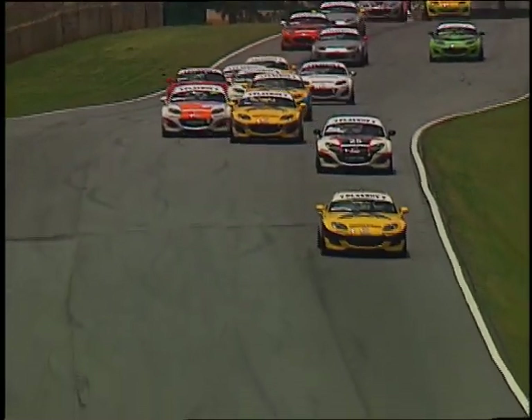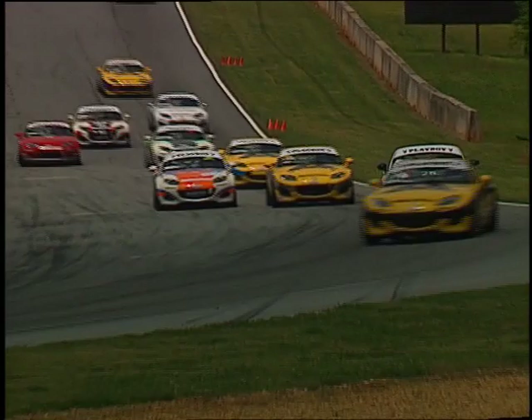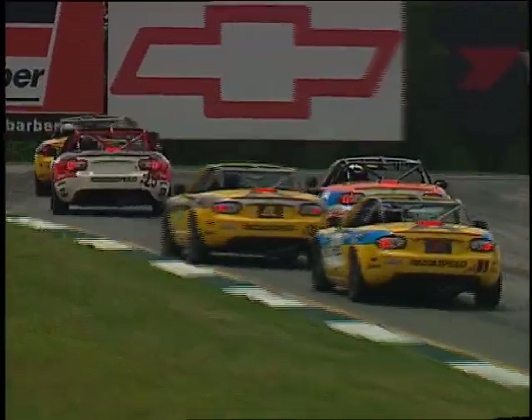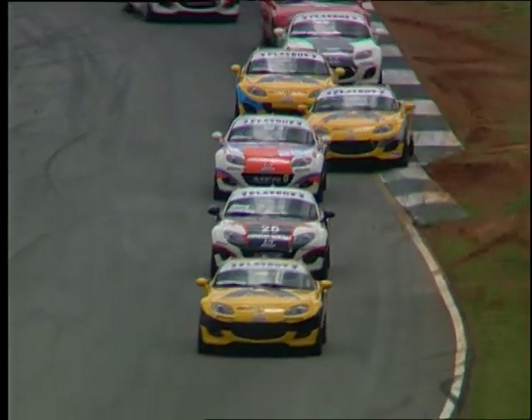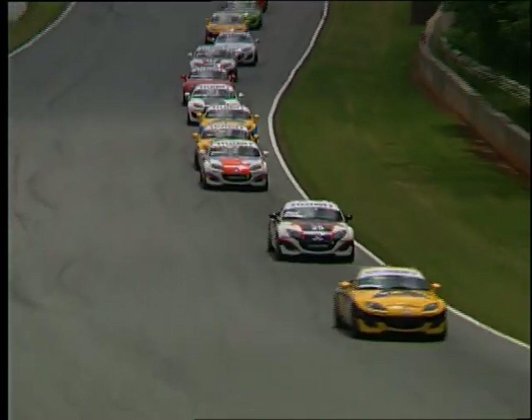They've got to be careful in turn five. I have actually never been out that far on that corner — I've never had a car that would do it. I've never seen it launch a car like that. It's really an amazing thing to put three cars out today with that. Good move to the inside there — Mark Miller in the 28 picks off a position and gets around Lionel Kent. He's under attack now from one of his Alara teammates back a little further in the field.